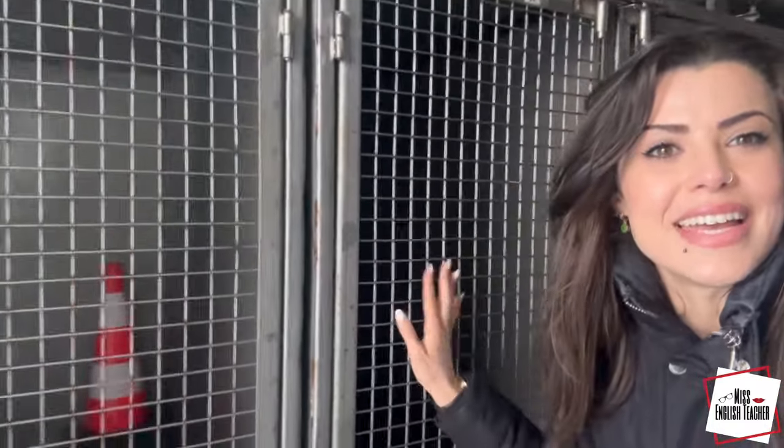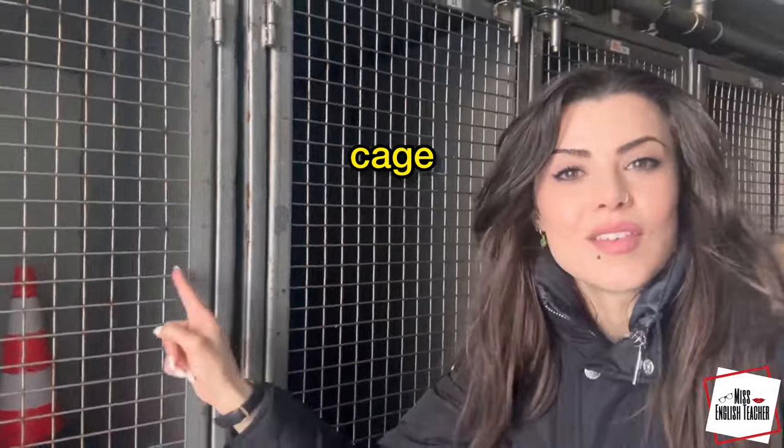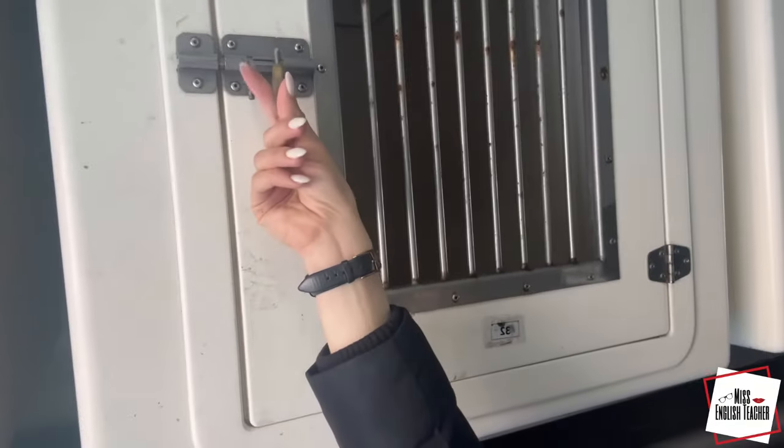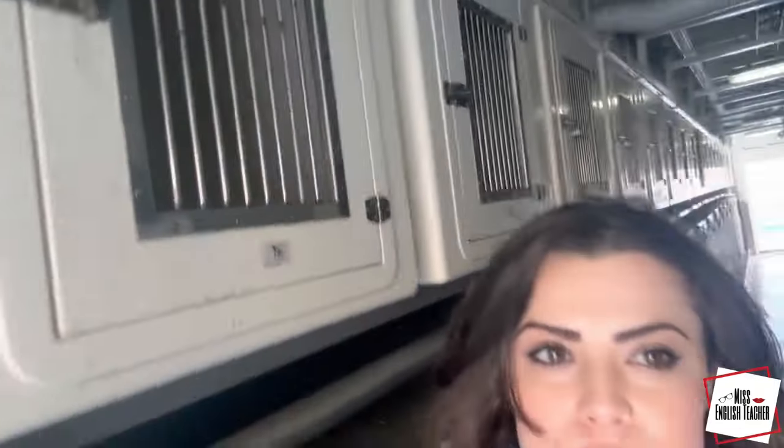This here is a cage. That is a traffic cone. And this here is a padlock.